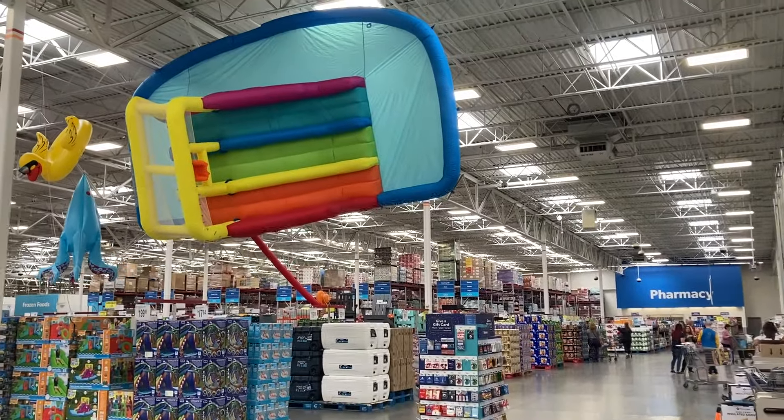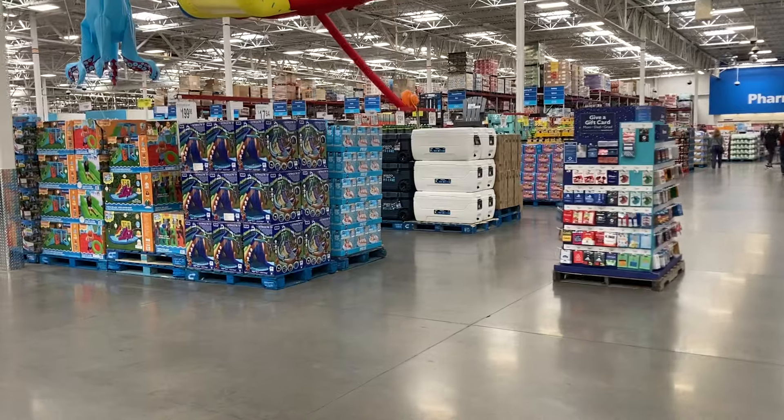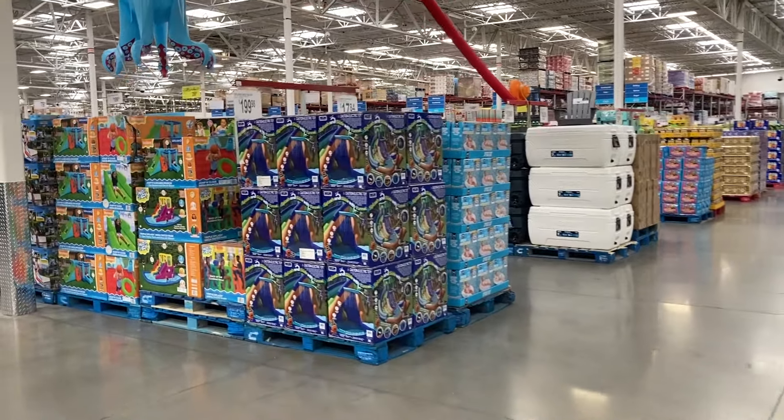Hey everyone, welcome back to the channel. I just walked inside of Sam's Club and it looks like they have all of their fun summer toys up at the front and hanging from the ceiling.